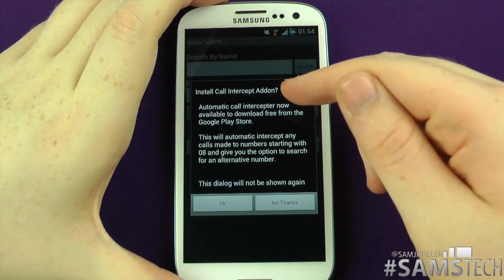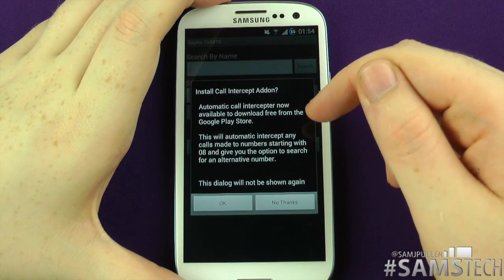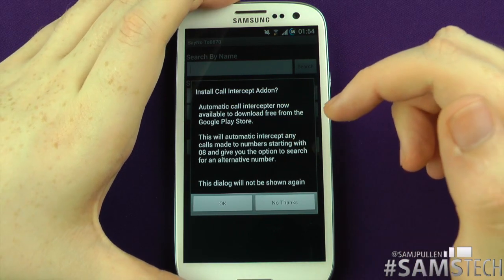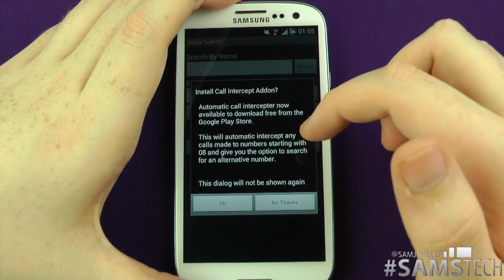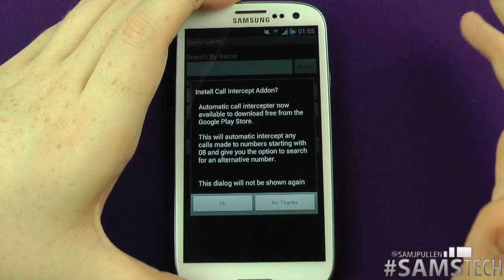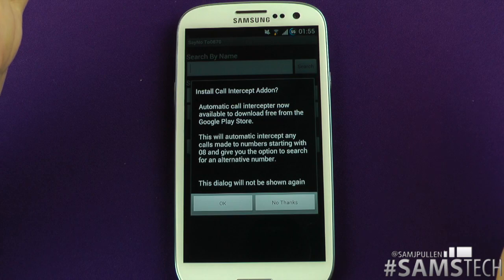When you first turn it on, it'll say: do you want to install Call Intercept? I don't. It says: automatically intercept any calls made to numbers starting with 08 and give the option to search an alternative number. You can download it or click 'No Thanks'. I'm just going to click 'No Thanks' for today.